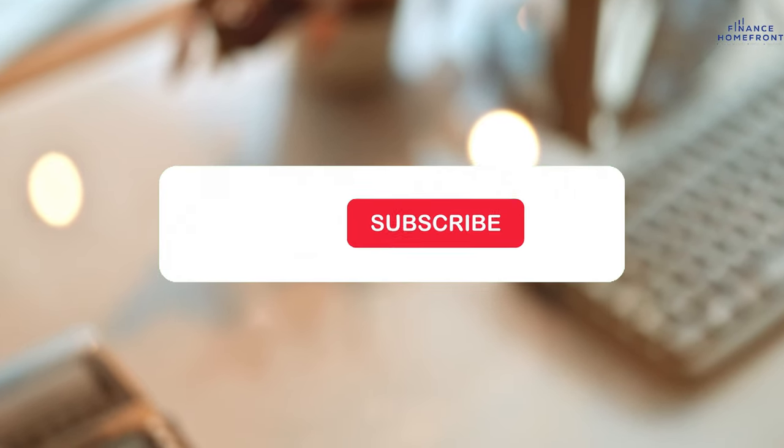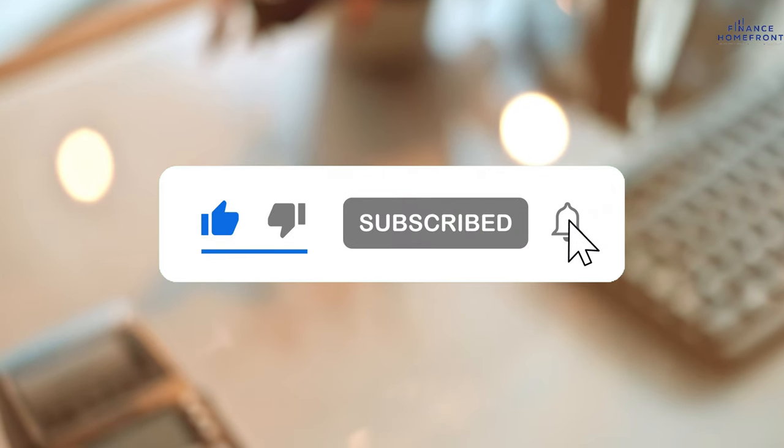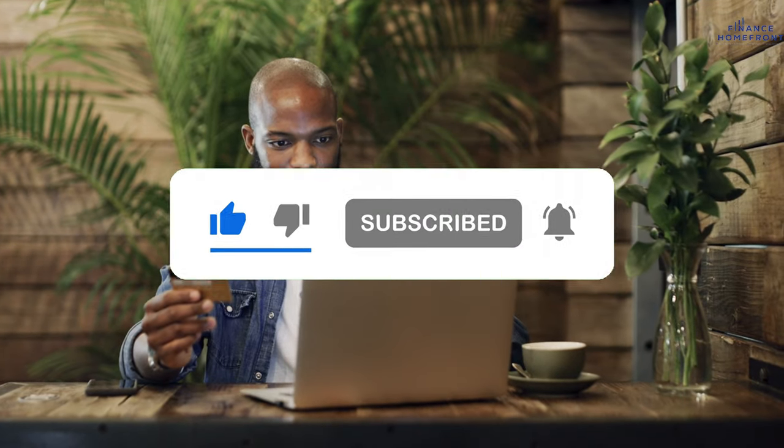Big thanks for hanging out and watching. If you enjoyed this breakdown, give us a thumbs up, hit subscribe, and don't forget that notification bell — it really helps our channel grow. Thanks again for being part of our community, and catch you in the next one.